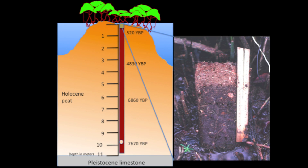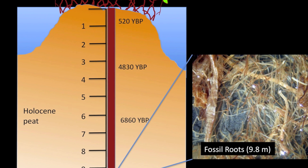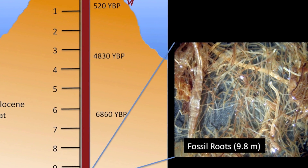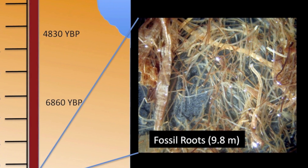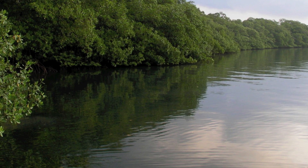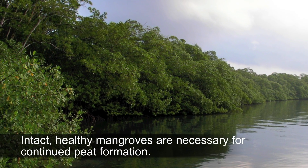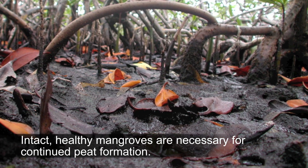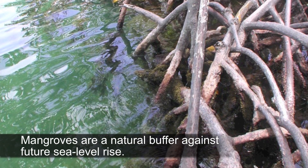These mangrove islands accomplish this feat by slowly accumulating roots in layers at the soil surface. Over time, the roots die and contribute to peat formation. Because oxygen is lacking in the saturated soil, the roots are preserved, creating a strong matrix that is not easily eroded. These fossil roots were dated and found to be over 7,500 years old. This work tells us that intact and healthy mangroves are essential to vertical building of these islands as sea level increases. The information from this project will also help us understand how mangroves may respond to future sea level rise.